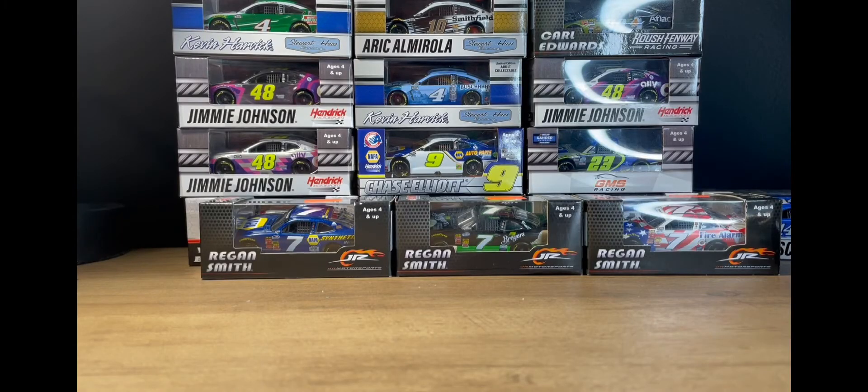Hello guys, welcome back to my channel. Today I am back with the diecast videos. I know it's been a while since I've made a diecast video — I just haven't really had a lot of motivation to do reviews or hauls or anything, but we're back with them and we're coming back with a diecast haul today.